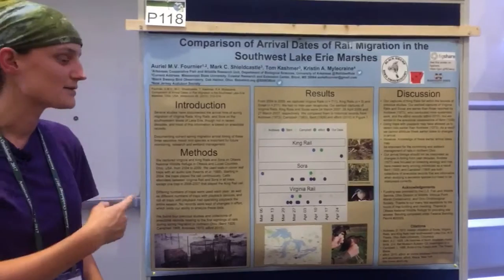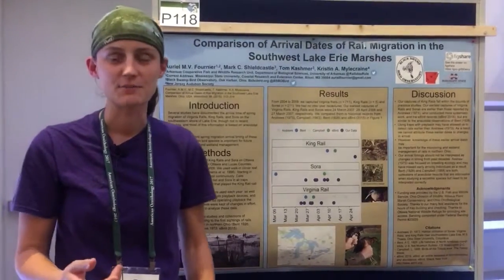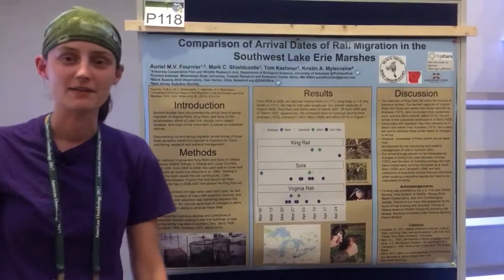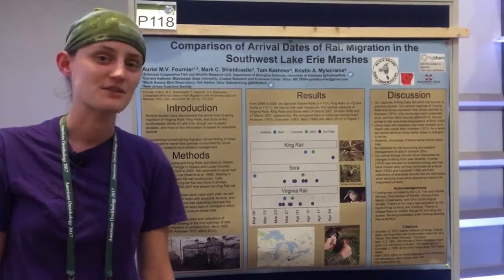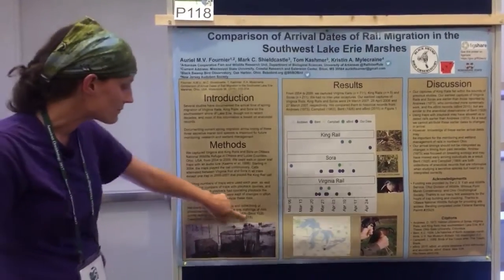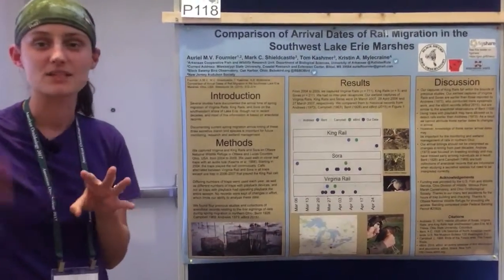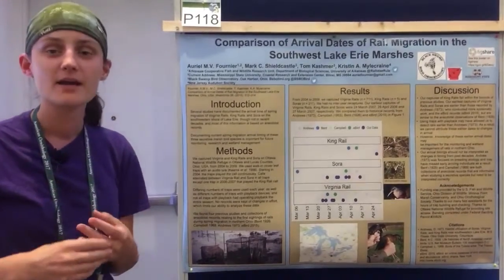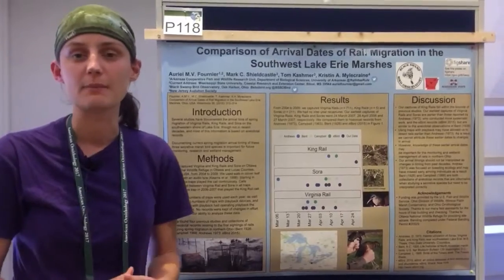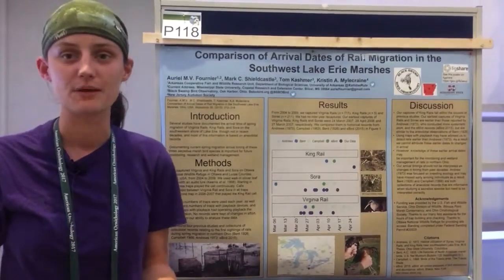What we're talking about today is some really neat rail work that took place just here in Northwest Ohio at Ottawa National Wildlife Refuge back in 2004-2009. We're taking trapping data from traps that have audio lures, so they have playback that's played at night to draw the birds in. And we're trying to see what impact that has on how early during spring migration we're actually detecting the birds' arrival.